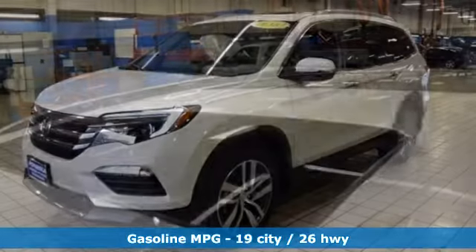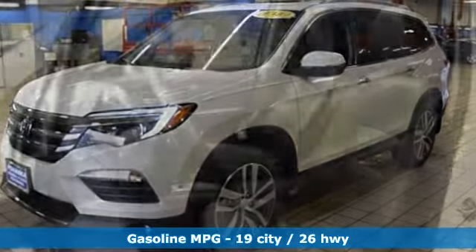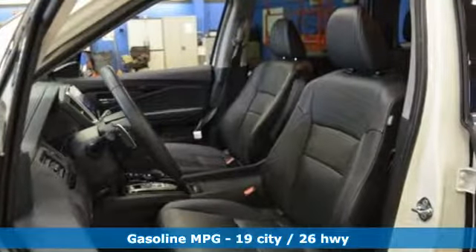Entertainment system with Blu-ray, power heated mirrors, dual zone climate control, smart vent seat-mounted airbag, Apple CarPlay and Android Auto.